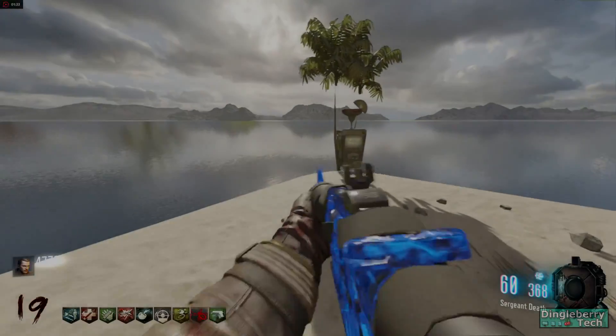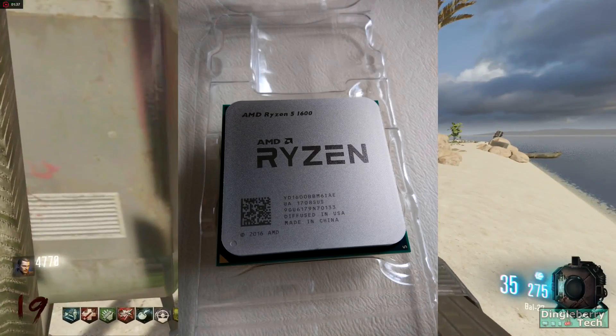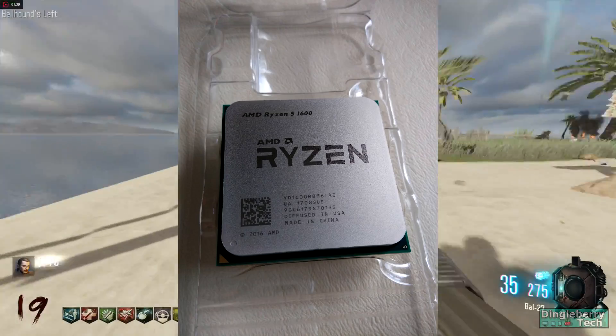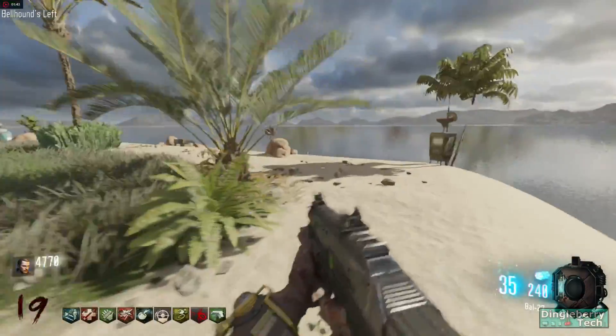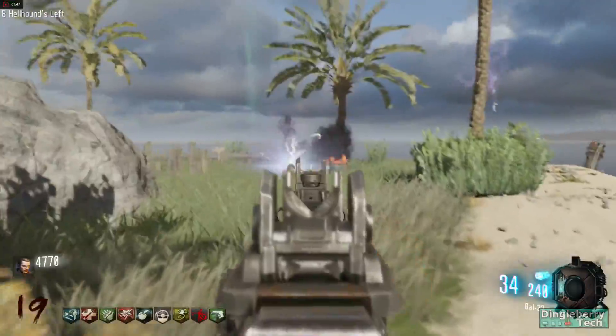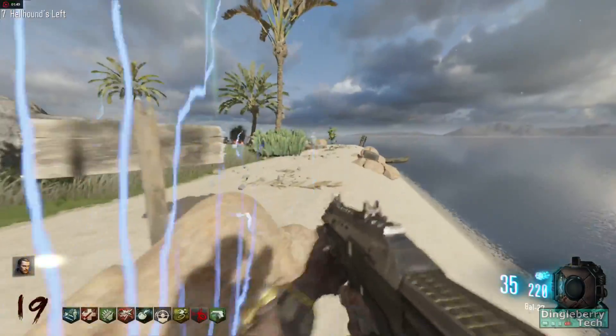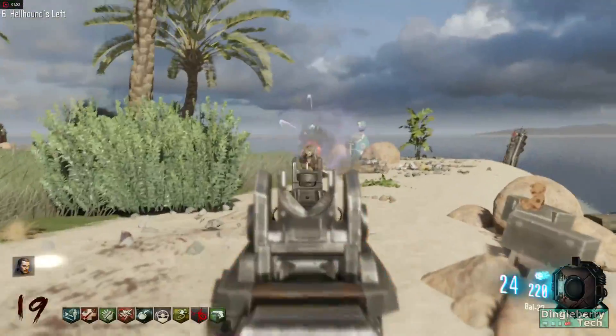What's up guys, Frankie Dingleberry here. So I finally upgraded my CPU again and this time I got an R5-1600, which is a 6-core 12-thread monster CPU on the budget end from AMD. It has a 3.2GHz base clock with a 3.4GHz multi-core boost clock and a 3.6GHz single-core boost clock. This CPU comes to $219 in the states and $299 here in Canada.